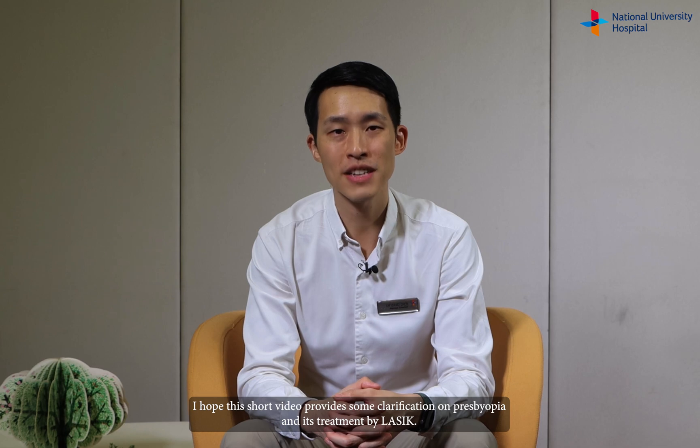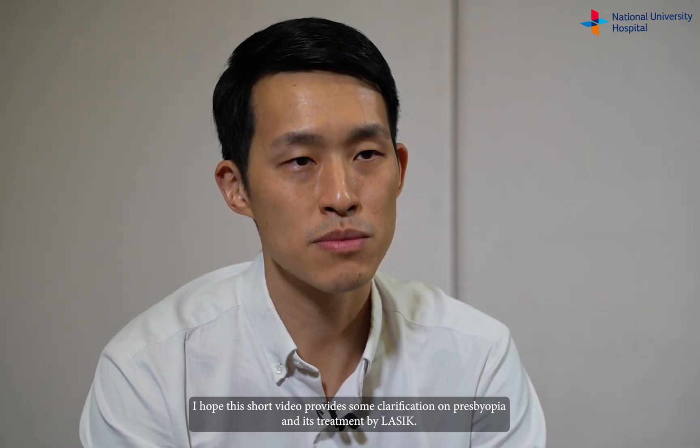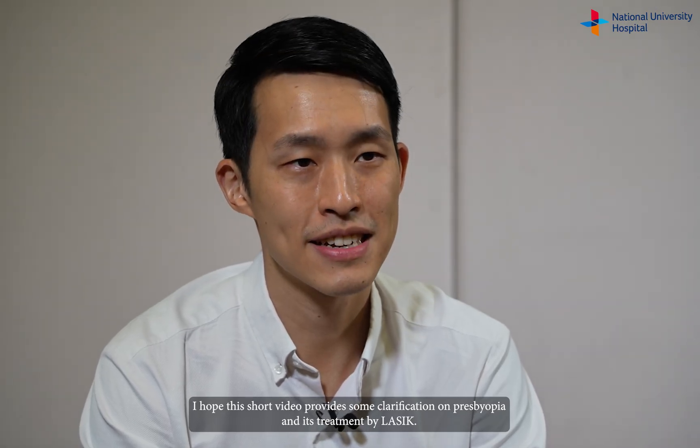I hope this short video provides some clarifications on presbyopia and its treatment by LASIK. Visit the NUH website to learn about how to care for your eye after you have undergone the laser blended vision surgery for presbyopia. Thank you and I wish you a joyful sight.